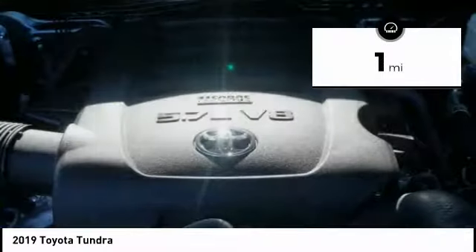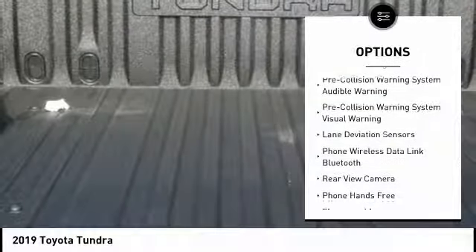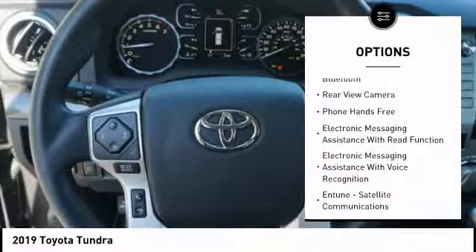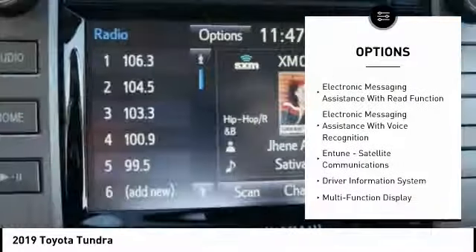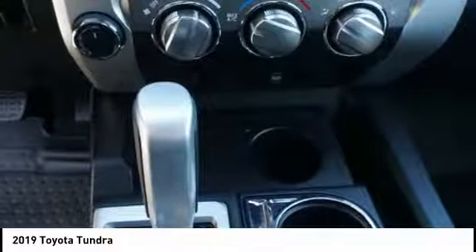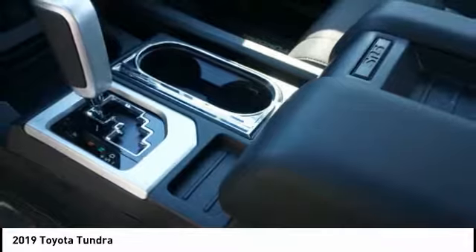This vehicle has less than 100 miles. Here are some of this vehicle's great options: backup camera, traction control, XM satellite radio, anti-lock braking system, steering wheel audio controls, running boards, autonomous braking, powered driver's seat, stability control, and air conditioning.